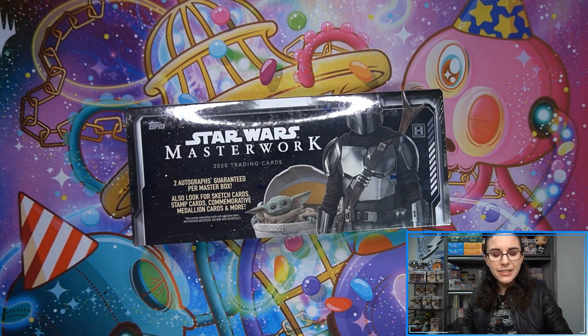Hello everyone, it's Ally from Titan. Welcome back to our channel. I am here with our second personal break of the day — first Star Wars opening — even though we do have that live four-case break of Holocron series later today. Right now we're getting into a box of Masterwork for Douglas H. from Missouri, so thank you so much Douglas for letting me open this up for you. Hope to find you some awesome cards. This is from the case we've been working through — we've actually sold out of 2020 Masterwork already.